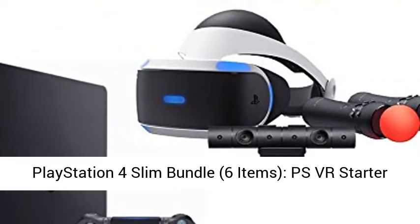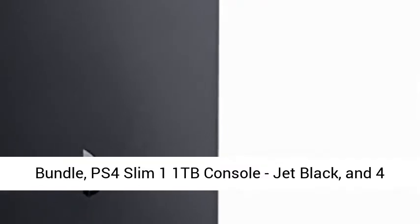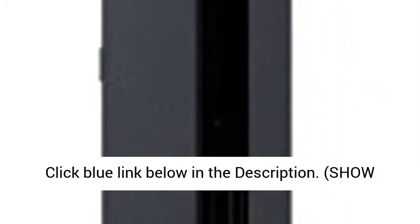PlayStation 4 Slim Bundle, 6 Items: PSVR Starter Bundle, PS4 Slim 1TB Console, Jet Black, and 4 VR Game Discs — Doom VFR, Skyrim VR, VR Worlds, and Gran Turismo Sports.